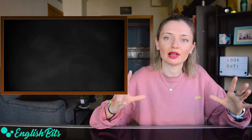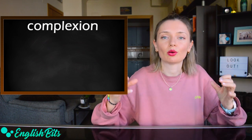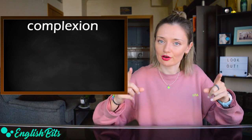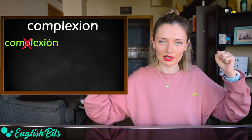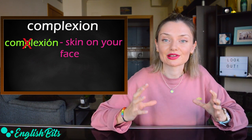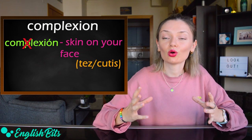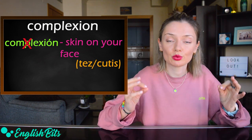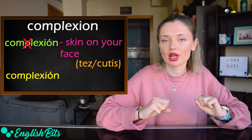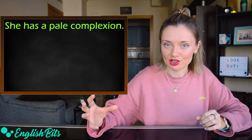Let's continue with the lesson. Number eleven: 'complexion.' Be very careful — in English, it doesn't mean 'complexión' (body build), but it means the skin on a person's face — 'tez o cutis' in Spanish. And if you want to say 'complexión' in English, it would be 'build.' For example: she has a pale complexion.